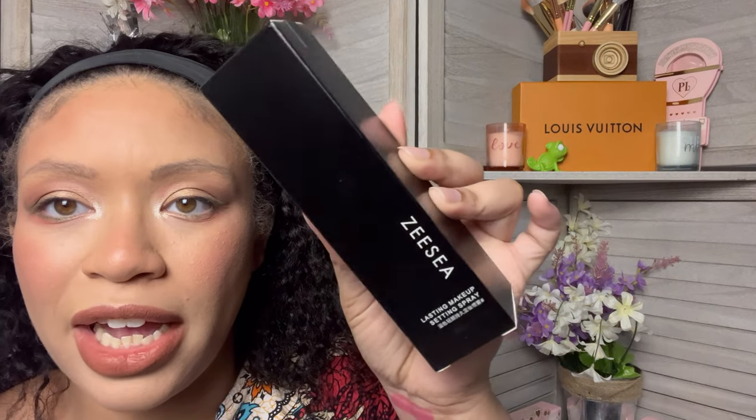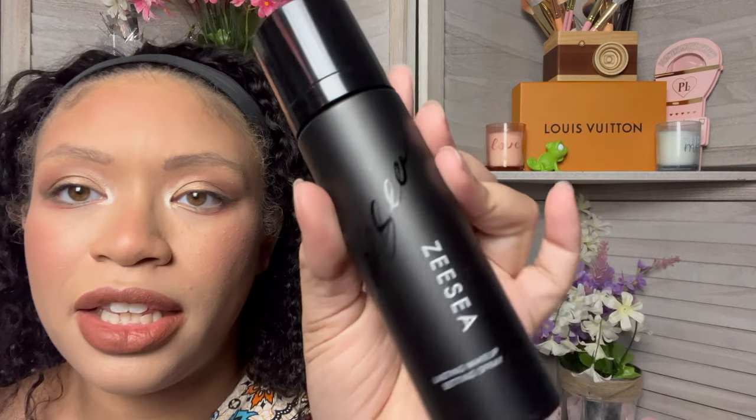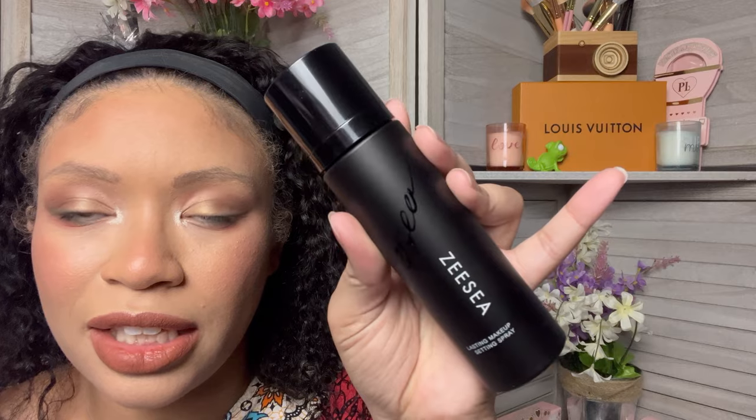The next thing in here is from ZC — it's a lasting setting spray. I want to open it to see what the actual spray looks like. I don't know if I will be keeping this, it might be going in a giveaway. This is what the setting spray looks like — very sleek. This will be going into a giveaway for one of my lucky viewers to try out. Y'all can let us know if it made your makeup last.